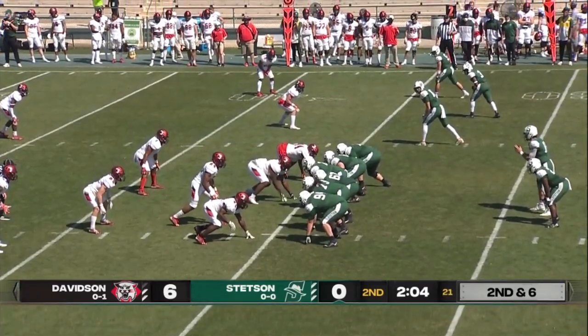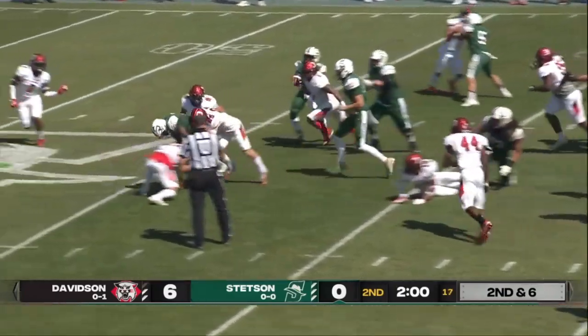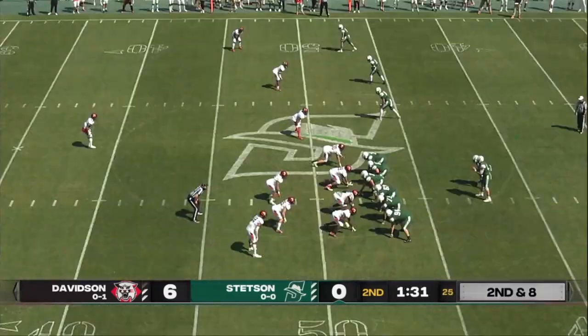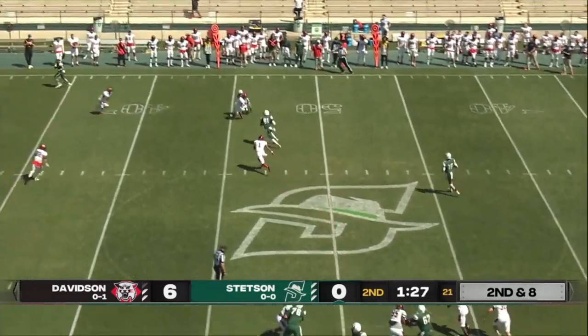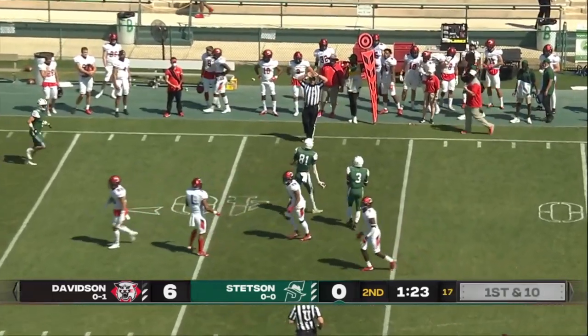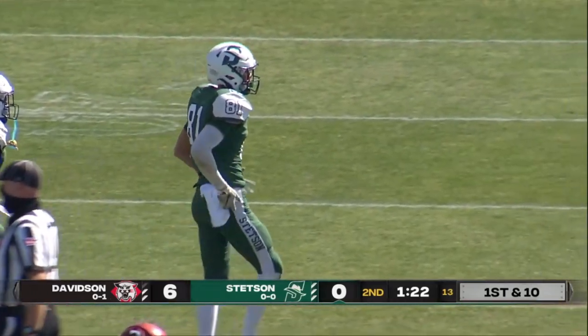Defensive line has as much experience as well — all four juniors on the starting line. Again, another handoff right up the middle, more room there this time for Jalen Young Humphrey. On second and eight, about 90 seconds here. High snap, Picker really gathers, rolling to his right. The throw — that will be a Hatters first down. Michael Carley wide open on that play as the Hatters are now in Wildcat territory.